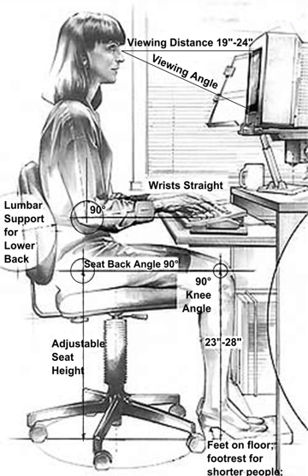Human factors and ergonomics is concerned with the fit between the user, equipment, and environment. It accounts for the user's capabilities and limitations in seeking to ensure that tasks, functions, information, and the environment suit that user. To assess the fit between a person and the used technology, human factors specialists or ergonomists consider the job being done and the demands on the user, the equipment used and how appropriate it is for the task, and the information used.